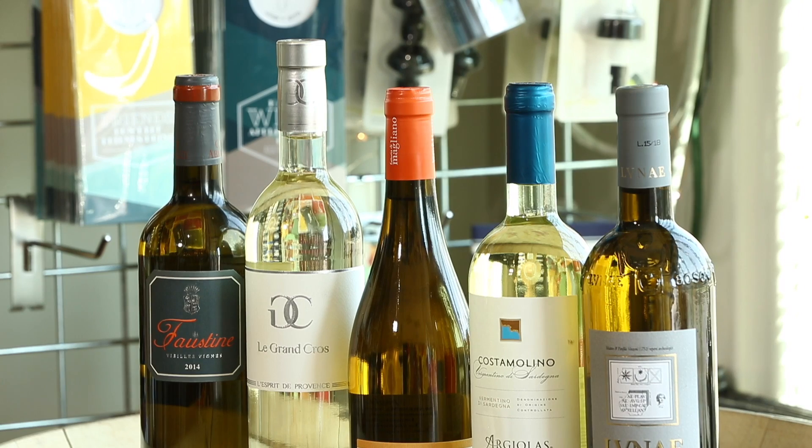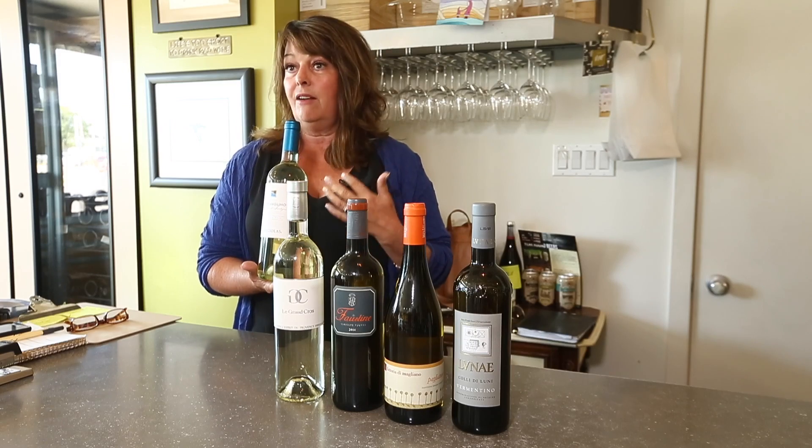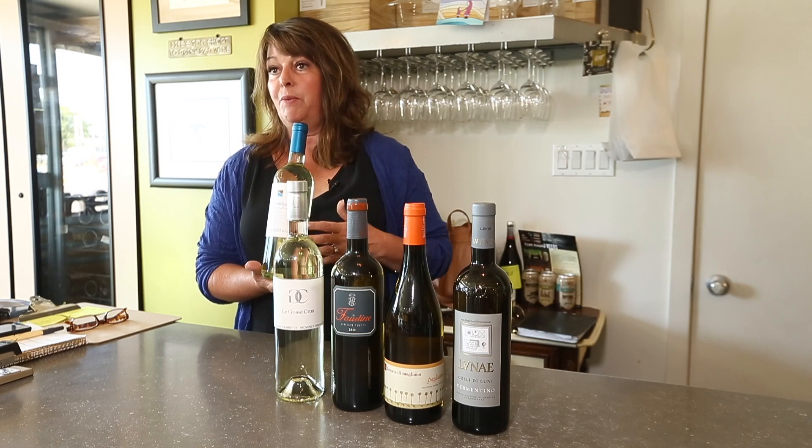This one's from Sardinia. This is a bigger producer, so really widely available. You'll see it's Argiolas — even though this is their entry level, they make some incredible well-aged wines with aging potential from Sardinia. This is their entry one, and you'll probably see it often, but you just might not have been familiar with what it is.